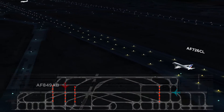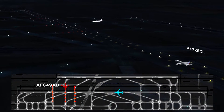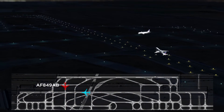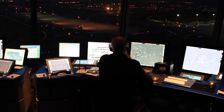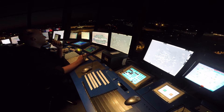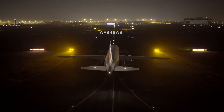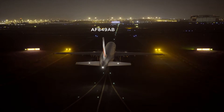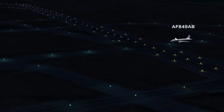Air France 849 Alpha Bravo, short of runway 27 left, the runway entrance lights will extinguish in advance as the departure is moving along the runway. When you are at a holding point waiting to cross, the system is set to turn off these runway entrance lights three seconds before the departing aircraft goes past you. After crossing, contact ground 121.775.